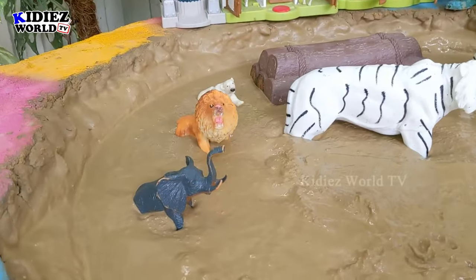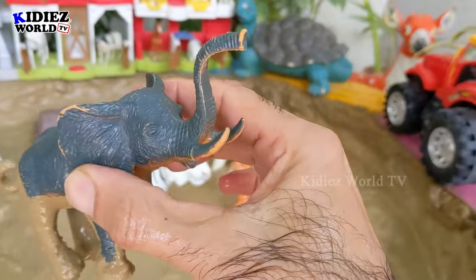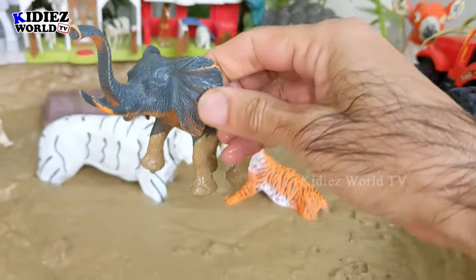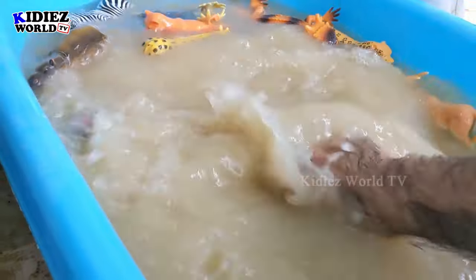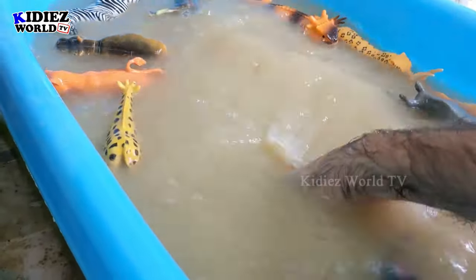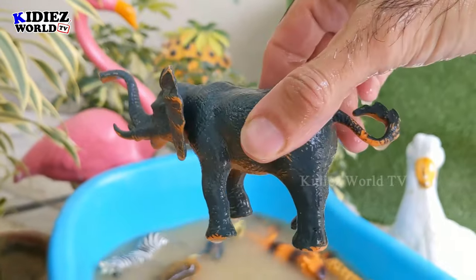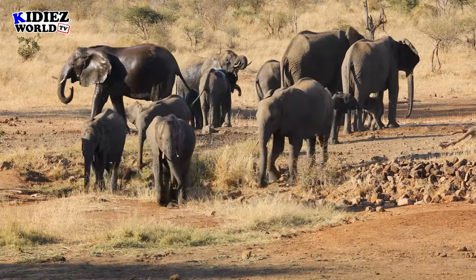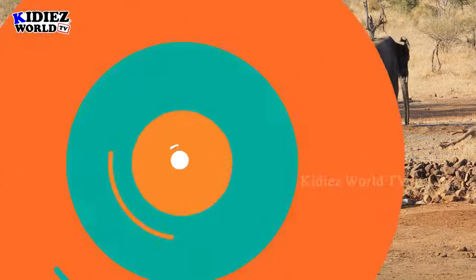The next one we have is an elephant — the world's biggest and strongest animal. Let's wash him. Here we go, elephant!